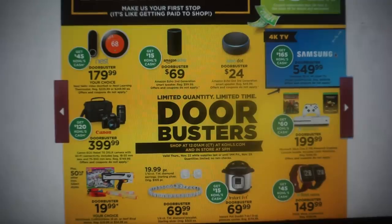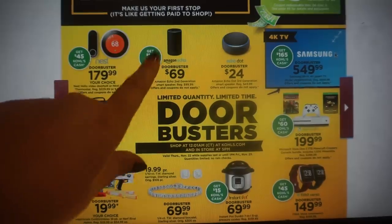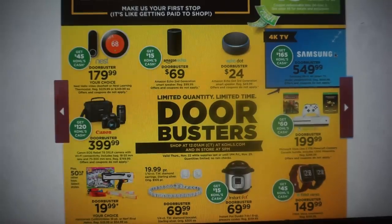Door busters are limited quantity and available for a limited amount of time. They have the Echo Dot for $24. The Amazon Echo is $69, and you're going to get a $15 Kohl's Cash card as well. So don't forget that.